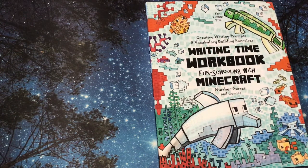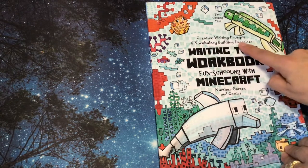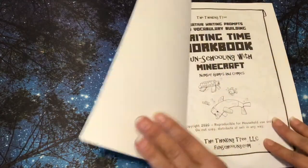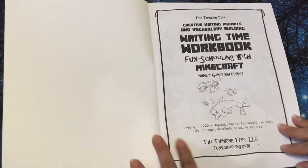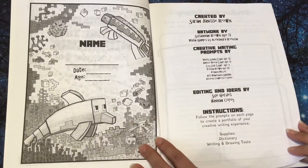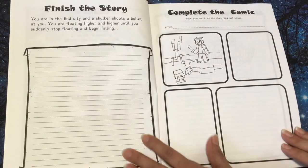Hello, it's Linda. Today's flip-through is Writing Time Workbook: Fun Schooling with Minecraft — number games and comics. This is great for third grade and up. It also has creative writing prompts and vocabulary building exercises, so third to seventh grade is a great age for this. Here they can write their name, date, and age and color the page.